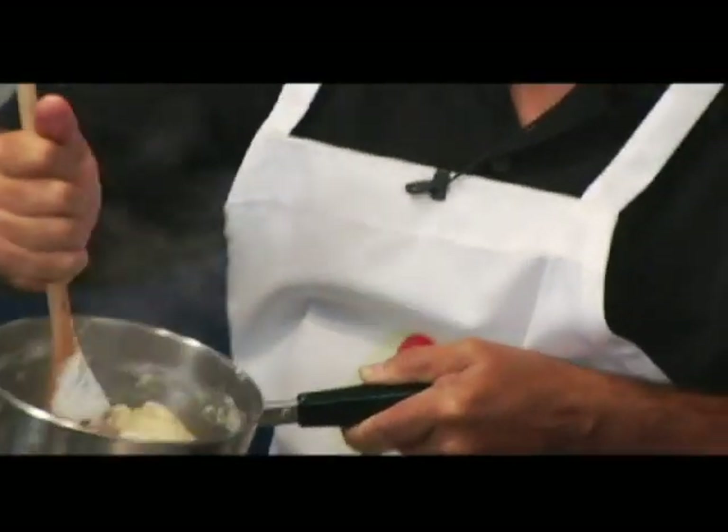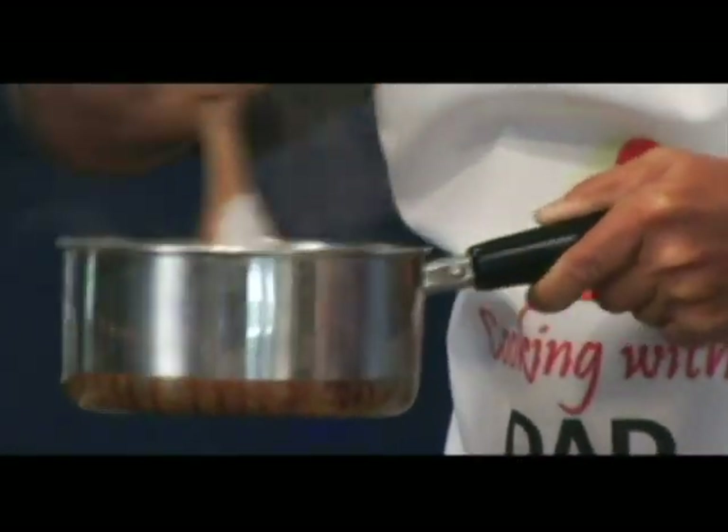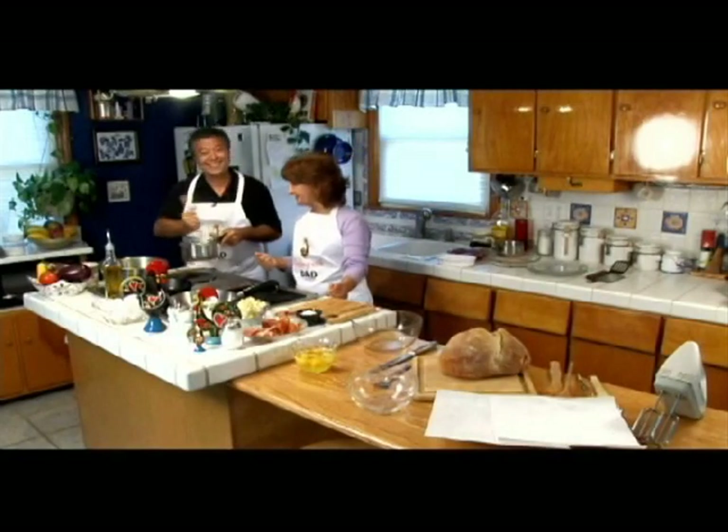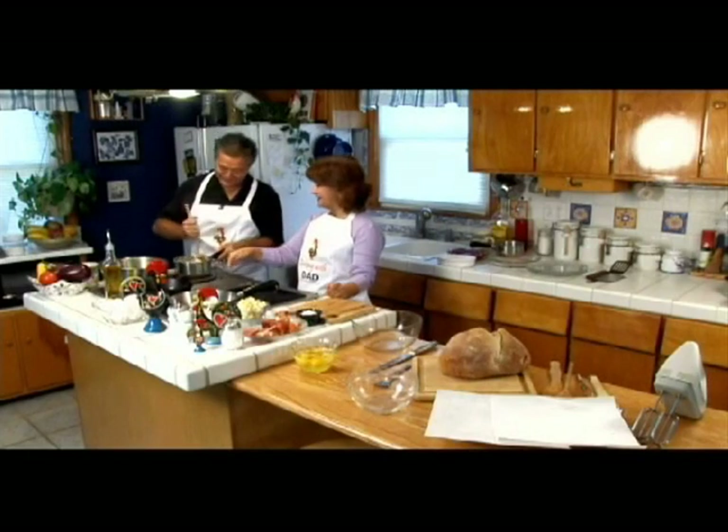Put it back on the heat — you've got to cook it. It didn't do this when I was doing it with Frank. You didn't have a pro here, that's why. You didn't have the soignu expert. It pays to have an expert on the show.